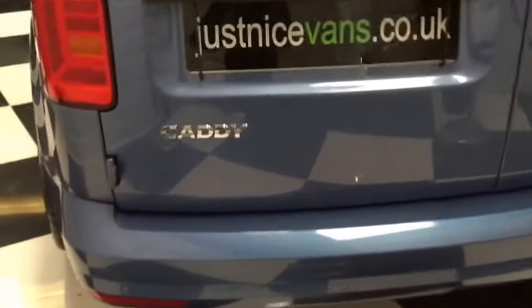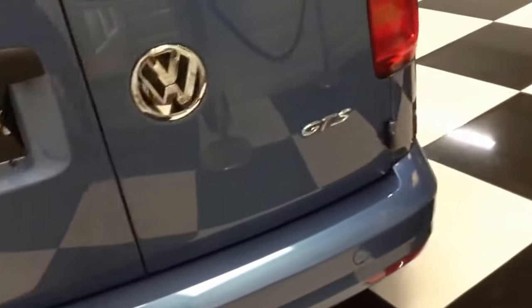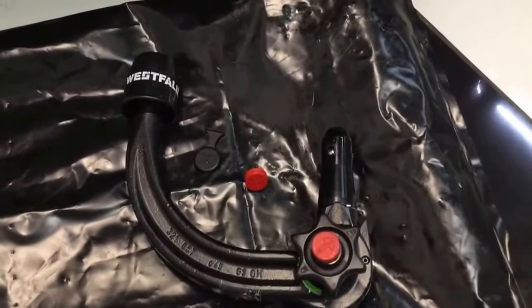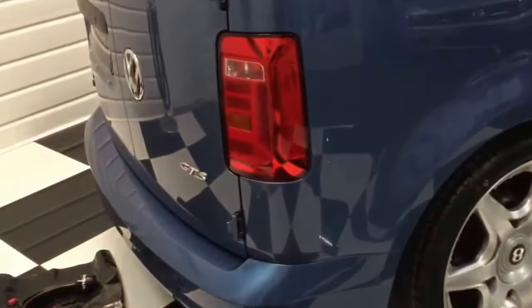This one's got factory fitted park sensors at the rear and also it's got a detachable Westphalia tow bar — I've just taken it out of the bag there to show it's never been on, with two keys. Looking down the side of the van you'll see no chips, scratches or dings. It really looks superb.